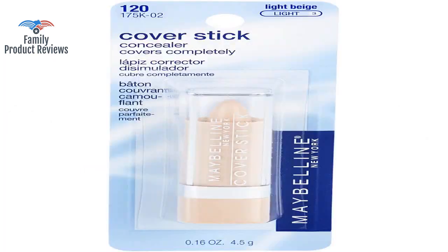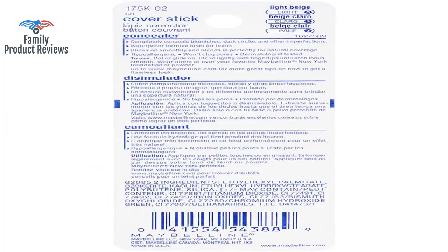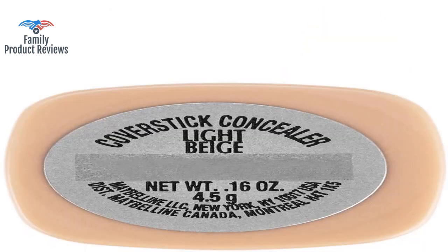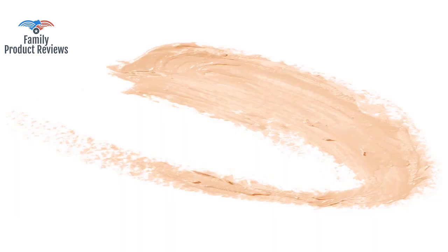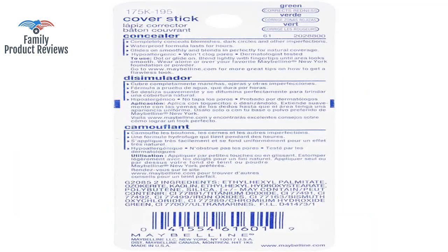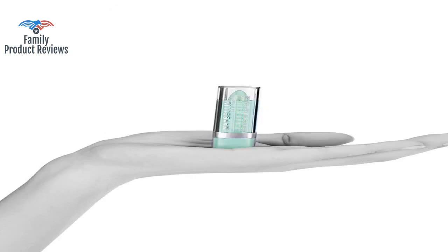The bad news is that it appears cakey when applied under powdered mineral makeup, giving a chalk-like appearance. With other forms of makeup, it might not blend as well as you would like. It's okay, however it's very light coverage, so if you're looking for medium or full coverage, look elsewhere.